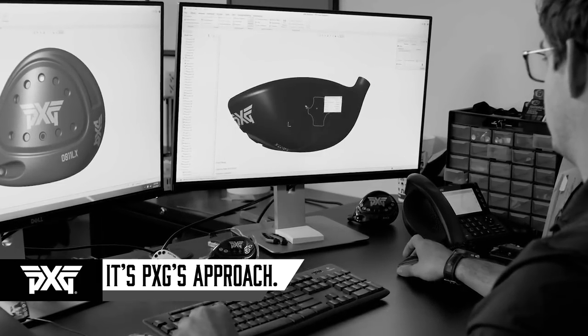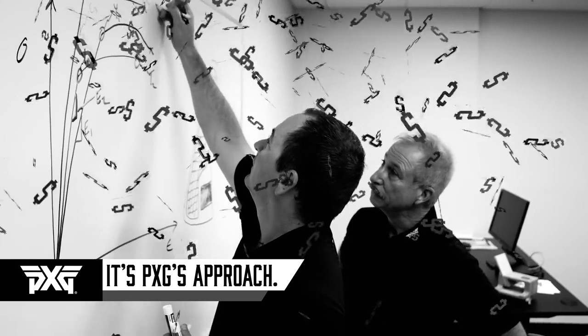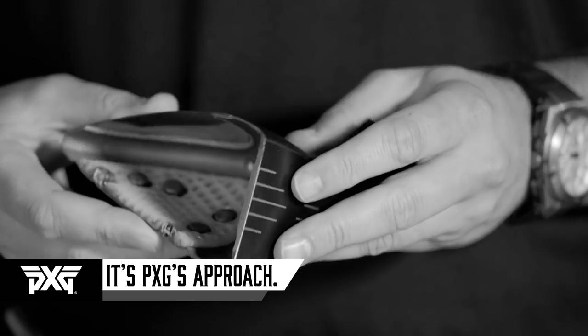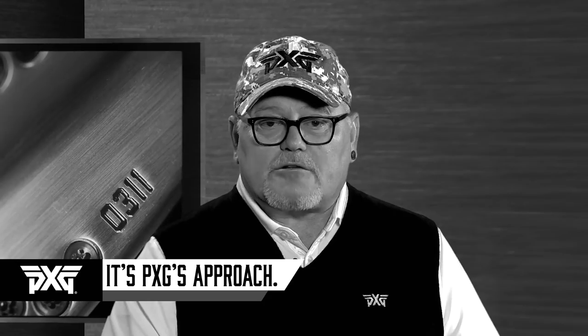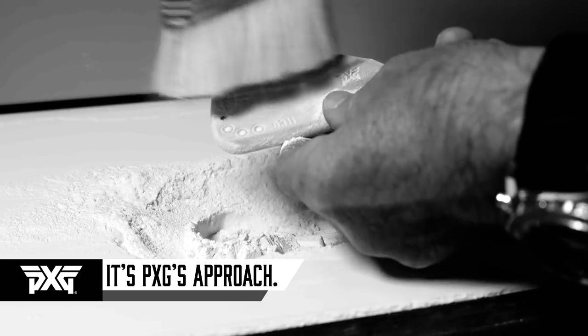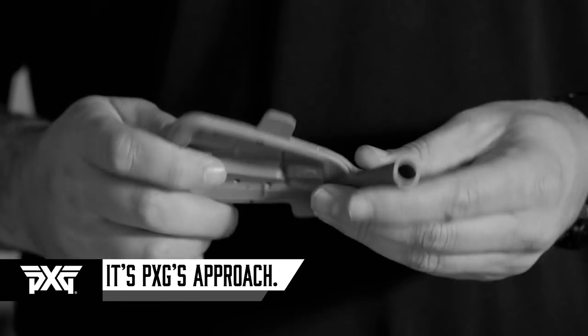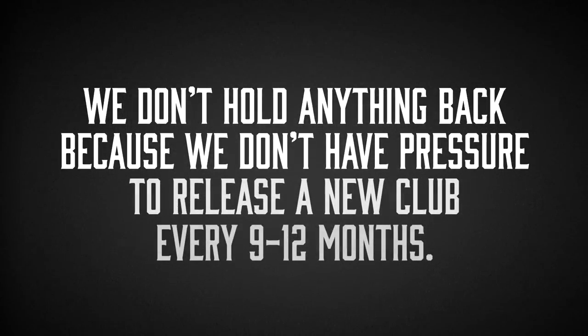Our engineers have an unlimited budget and take as much time as they need to find breakthroughs in club technology. And our bar is incredibly high — if the clubs they develop aren't significantly better than everything else, we don't release them. Plus, we don't have set product release cycles. When PXG launches a product, we put every ounce of technology, innovation, and quality possible into that new club. We don't hold anything back because we don't have pressure to release a new club every 9 to 12 months.